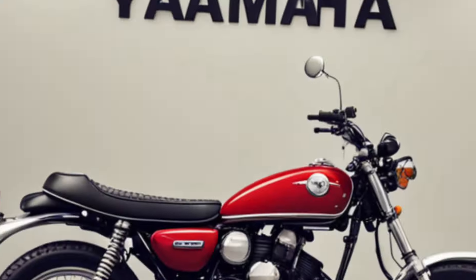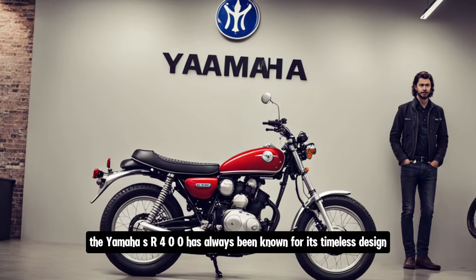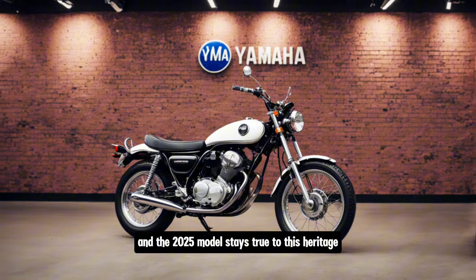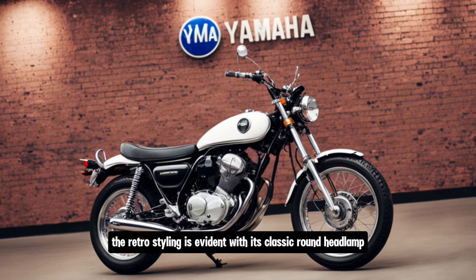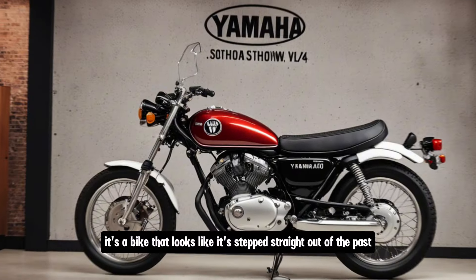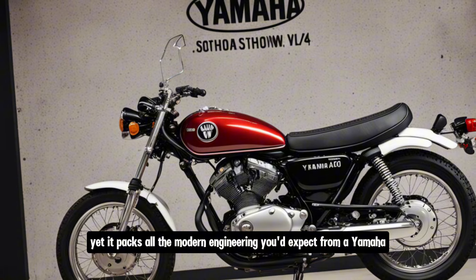The Yamaha SR400 has always been known for its timeless design, and the 2025 model stays true to this heritage. The retro styling is evident with its classic round headlamp, spoked wheels, and teardrop fuel tank. It's a bike that looks like it stepped straight out of the past, yet it packs all the modern engineering you'd expect from a Yamaha.